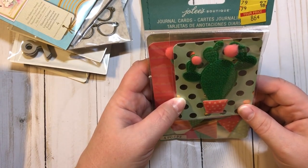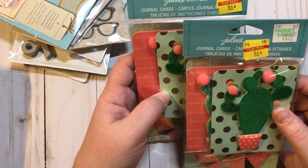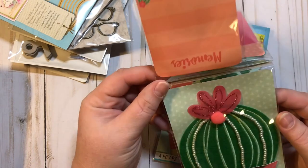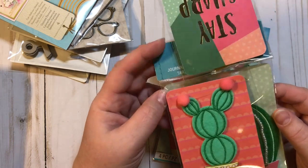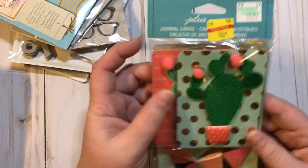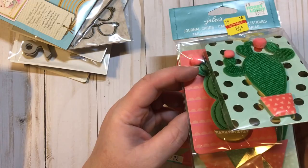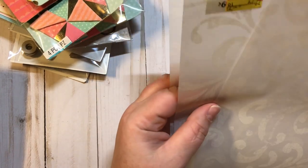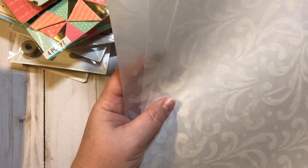Then I found two of these Jolie's Boutique journaling cards. These were $5.99 marked down to 86 cents. Look how cute these cactus ones are — it says four pieces, though I'm not sure where the fourth one is. I also found some vellum sheets — just two cents each — really pretty embossed-looking vellum sheets, so I picked up four of those.